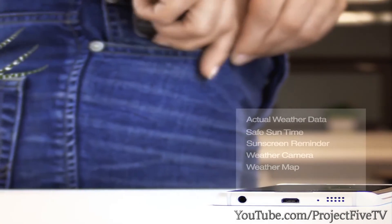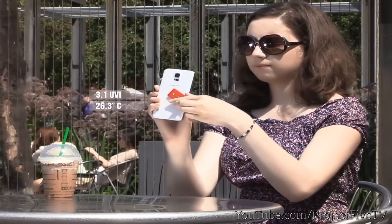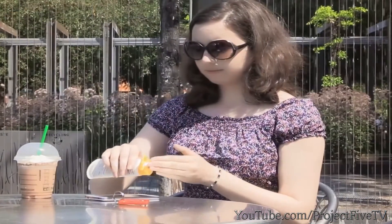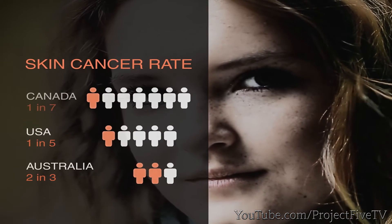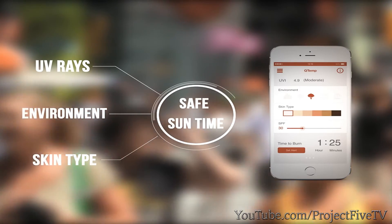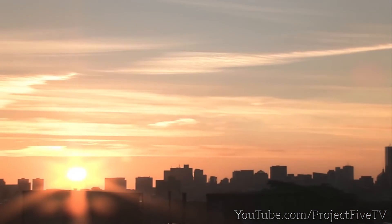It tells you the temperature and UV index right where you are. Based on the measured UV, environmental situation, and your skin type, Qtemp alerts when you need sun protection. The sun is necessary for life, but too much sun can be harmful. UV rays damage your skin and eyes and lead to skin cancer. This is preventable. Qtemp makes that easy via advanced technology and simple features.